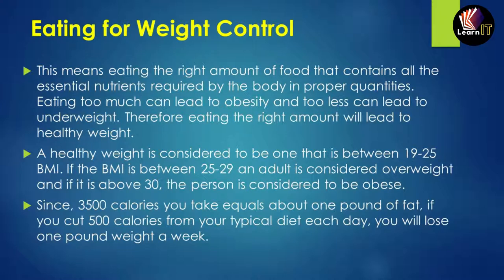A healthy weight is considered to be one with a BMI between 19 and 25. A BMI between 25 and 29 means a person is overweight, and a BMI of 30 and above means the person is obese. BMI stands for Body Mass Index. Since 3,500 calories equals about one pound of fat, cutting 500 calories from your daily diet means losing about one pound per week.